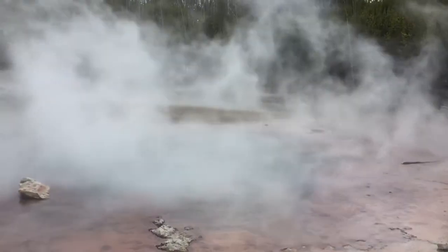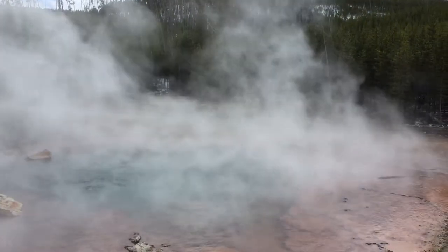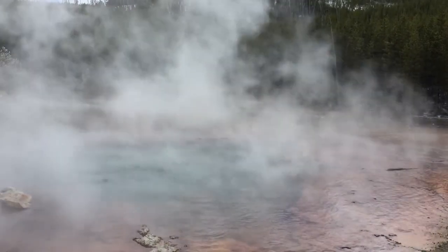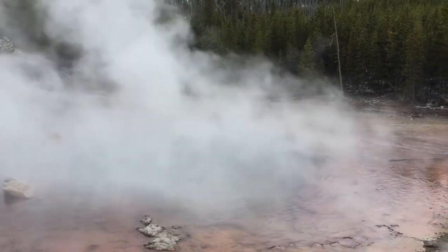Hi kids, this is Echinus geyser. 25 years ago we watched this erupt, but it's gone kind of dormant now and it rarely erupts anymore, so you got to see something that very few people did. Today it just sits here — there's some bubbling going on in the center, and there's a lot of iron in it, so that's what turns it kind of orange.